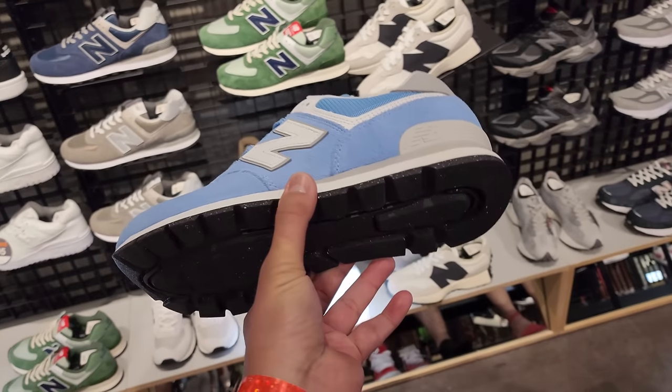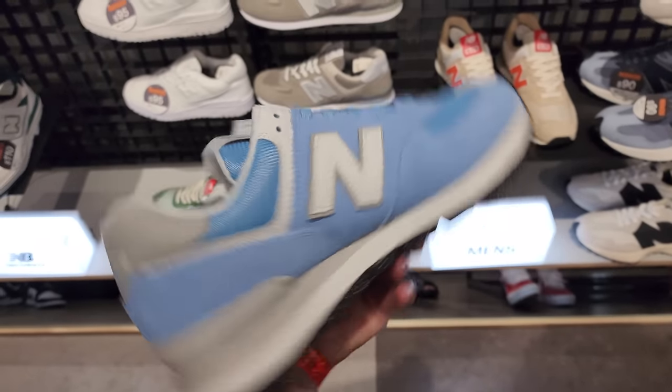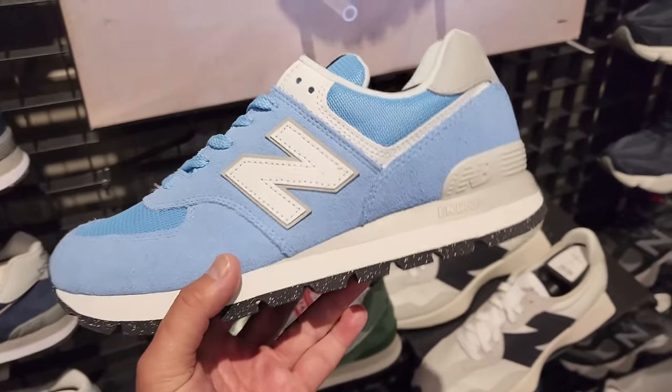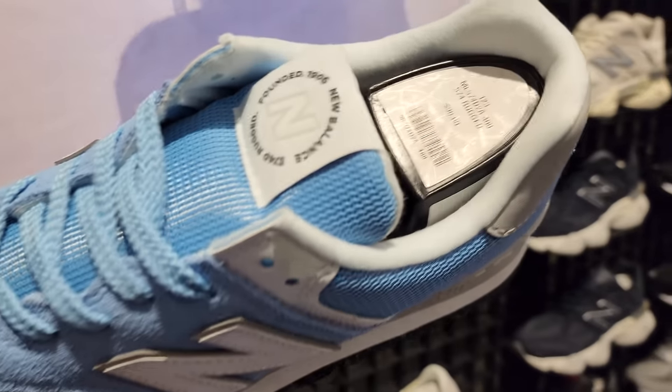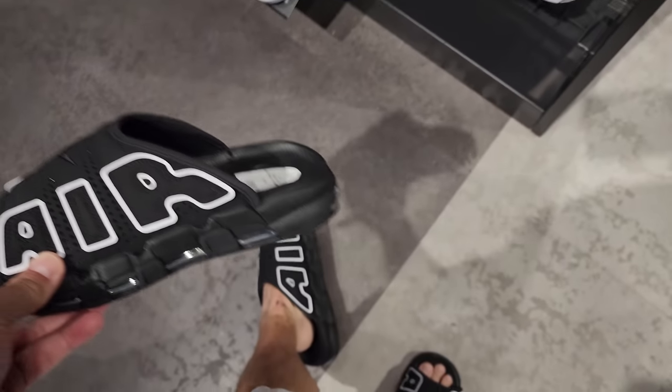I don't think I've seen this colorway of the 574 — this is a rugged one — this is fire, dude. We can't call these university blue, maybe powder blue, because university blue is a Nike thing. But yeah, these are fire. Those go for 90 bucks.